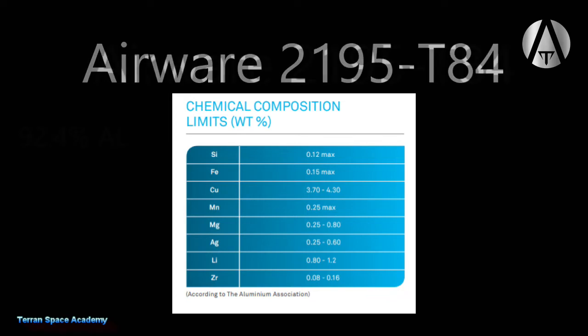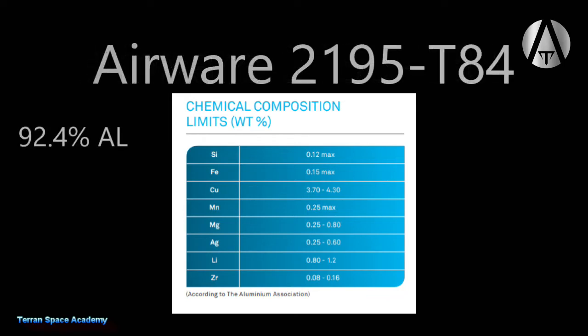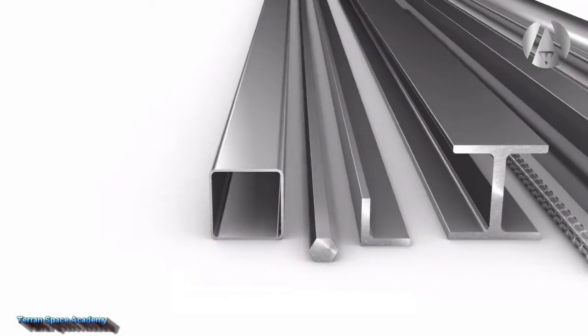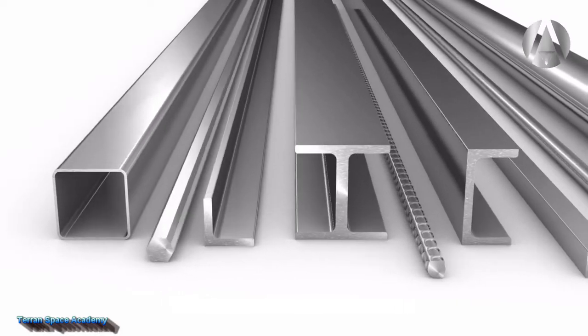The alloy is at least 92.4% aluminum, with up to 4.3% copper, 1.2% lithium, 0.16% zirconium, 0.80% magnesium, 0.60% silver, 0.25% manganese, 0.15% iron, and finally 0.12% silicon. These alloys may be complicated, but adding elements can have a very significant effect on the alloy's characteristics.